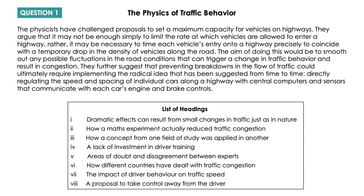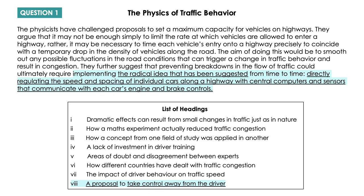Let me show you several questions from an official test to practice. The answer to the first question is 'A proposal to take control away from the driver.' The answer is mainly at the end of the paragraph, where we read about a radical idea that has been suggested — that's a proposal — involving directly regulating the speed and spacing of individual cars with central computers and sensors that communicate with each car's engine and brake controls. So computers communicate with the engine and brakes, not the driver — meaning taking control away from the driver.